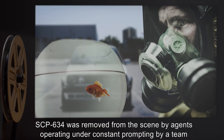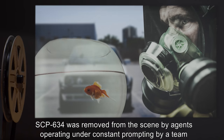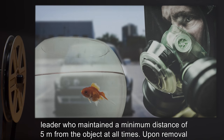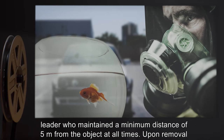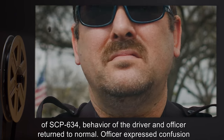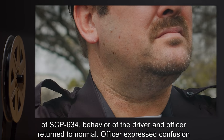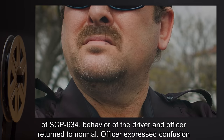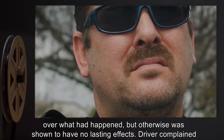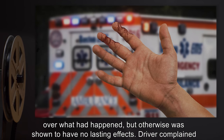SCP-634 was removed from the scene by agents operating under constant prompting by a team leader, who maintained a minimum distance of 5 meters from the object at all times. Upon removal of SCP-634, behavior of the driver and officer returned to normal. The officer expressed confusion over what had happened, but was otherwise shown to have no lasting effects.